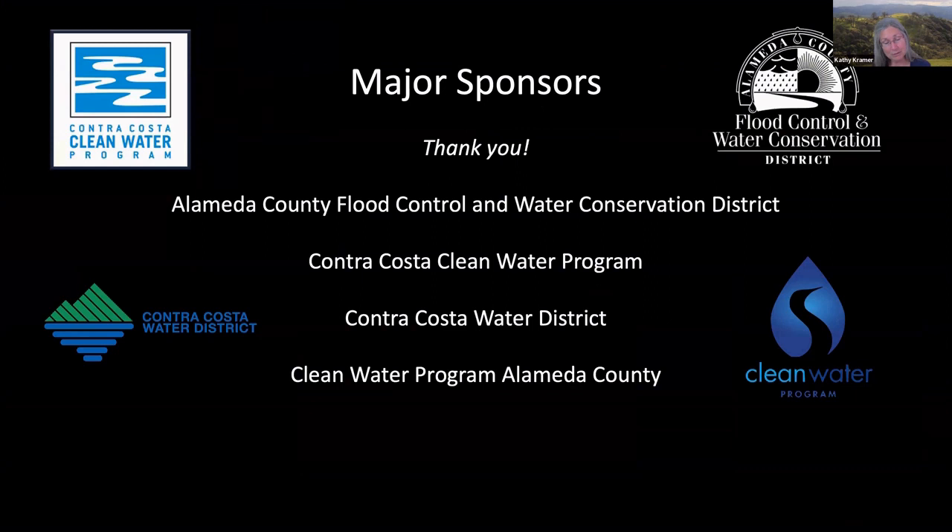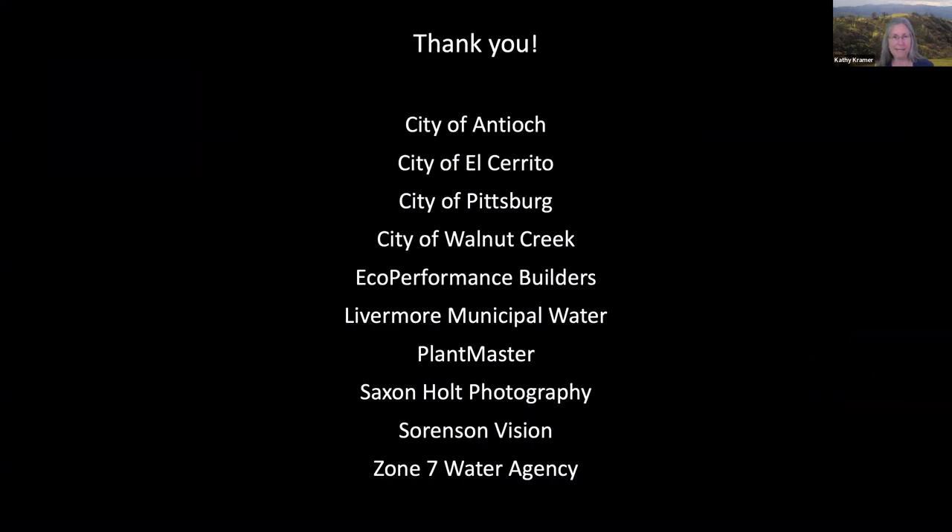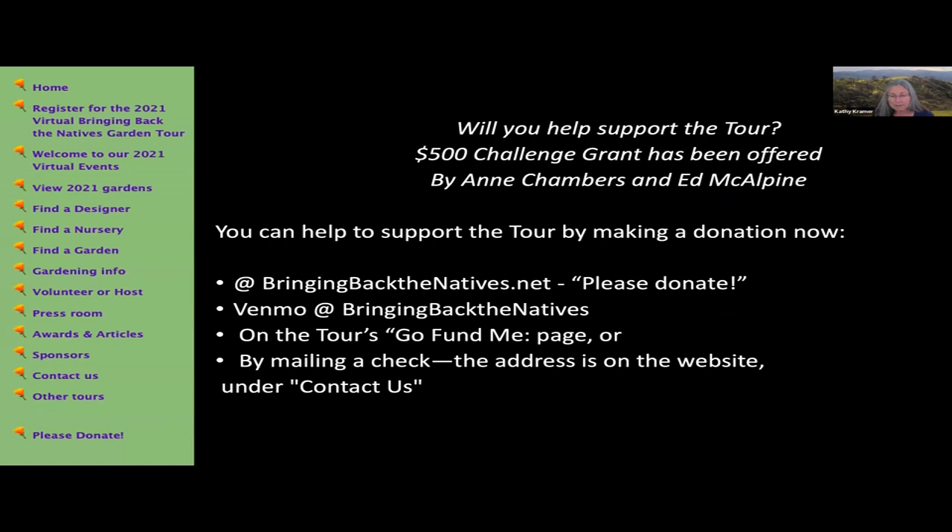I'd like to thank our stalwart major funders: the Alameda County Flood Control and Water Conservation District, the Contra Costa Clean Water Program, the Contra Costa Water District, and the Clean Water Program Alameda County, for their continued belief in this program and the funding that makes this tour possible. Garden Tour hosts Ann Chambers and Ed McAlpin have generously offered a $500 challenge grant if these funds can be matched with donations from viewers. Please help by making a donation via the donations button on the tour's homepage at Bringing Back the Natives, through Venmo at Bringing Back the Natives, on the tour's GoFundMe page, or by mailing in a check.